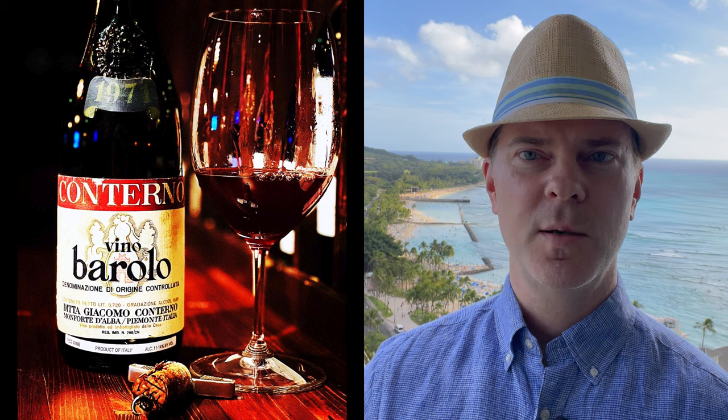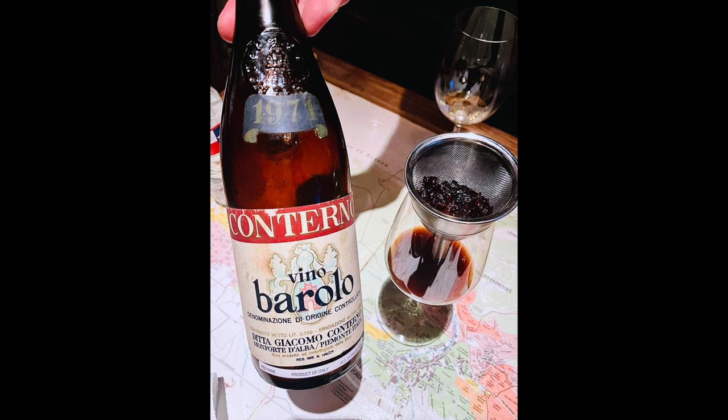At number 10 is the incredible 1971 Giacomo Conterno Barolo. 1971 was an excellent vintage in Piedmont and this is an extraordinary wine from a classic producer of Barolo. This wine was still showing incredibly well. It had a ton of sediment and I was concerned with it falling off, so rather than decanting the wine, we poured it directly into the glass through a filter — a technique that works very well for older wines.